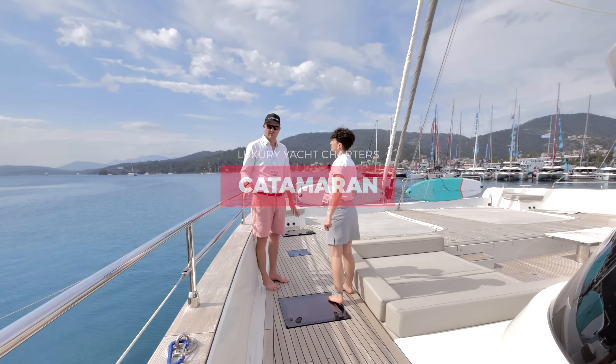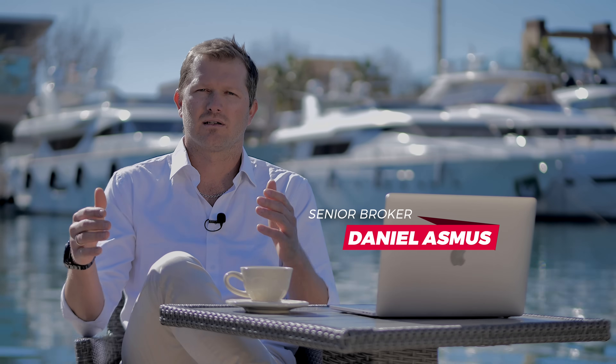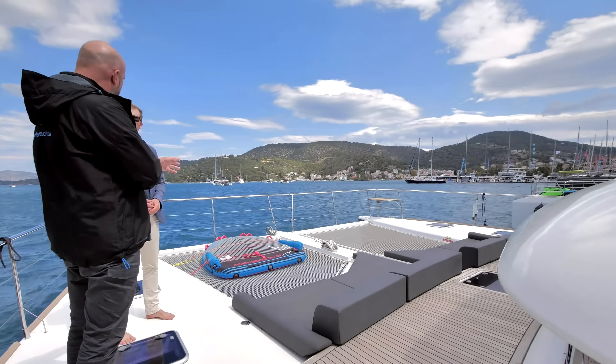It's beautiful to have a catamaran. They're super spacious and large, so therefore you can also go very close to the beaches. They have a shallow draft.